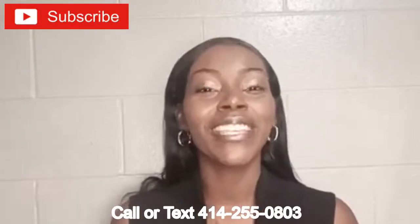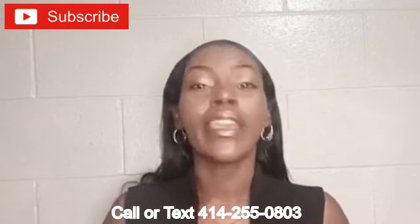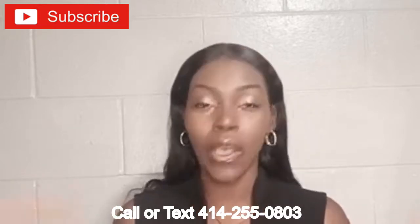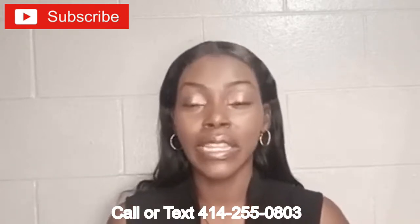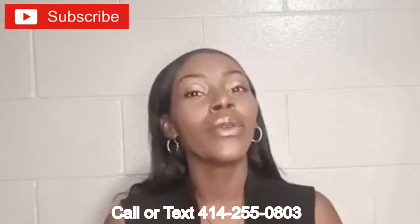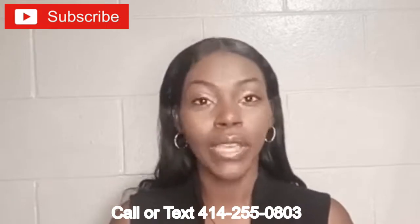Welcome back to another video. In this video, I want to talk to you guys about what you should do after you file bankruptcy and you're trying to bring your credit score up. So the first thing I want you guys to do is remember that all those negative accounts — those collections, charge-offs, everything that you basically included in your bankruptcy — we want to get that deleted from your credit reports. That's step number one. We want to work on getting that deleted.